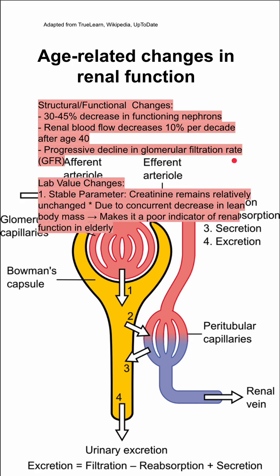Some of these changes manifest on lab values. There is one stable parameter that doesn't always change with age: creatinine remains relatively unchanged. This is because you have a concurrent decrease in lean body mass, and creatinine is therefore a poor indicator of renal function in the elderly.